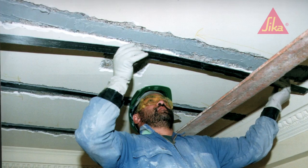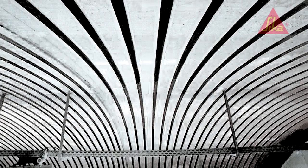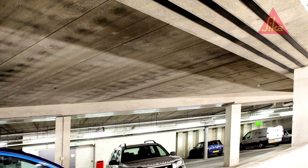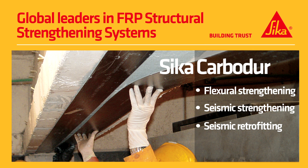Seeker Carbidure makes it easy to strengthen concrete beams and floors to meet modern design loadings or take heavier loadings. It's cost effective, unobtrusive because it's so thin, and because it can be installed so quickly, disruption is minimal. Carbidure — another smart, innovative strengthening solution from Seeker.